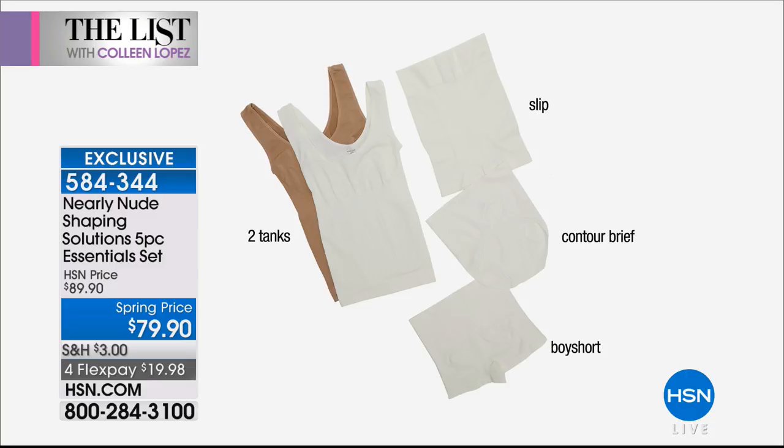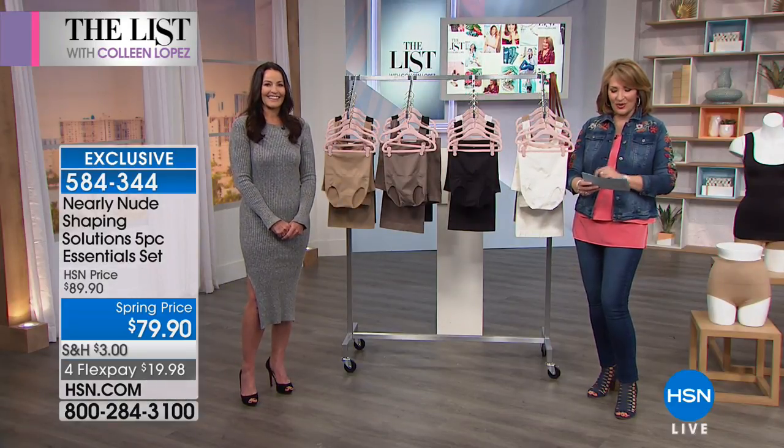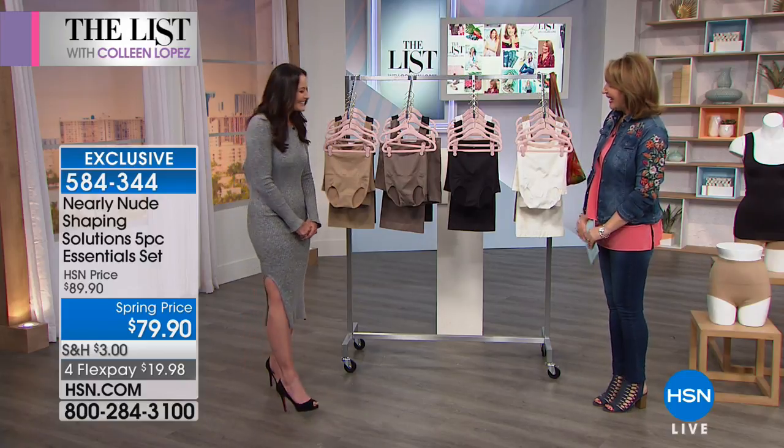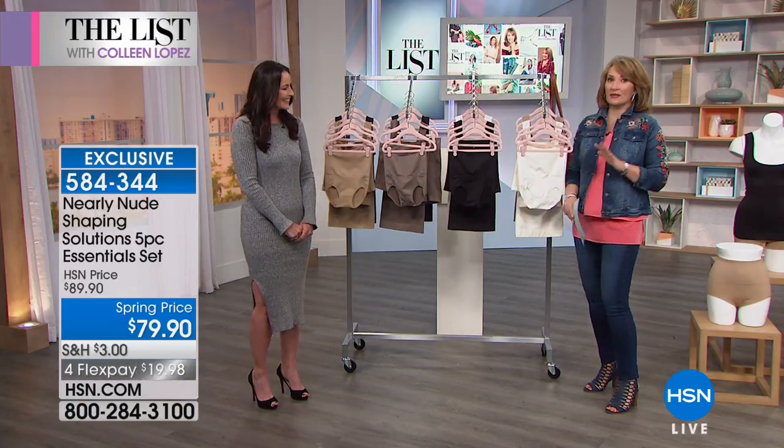We have the division president of Nearly Nude joining us. This is Victoria Vandergriff. Hi, Victoria. Good to have you with us. So excited to be here. This is awesome shapewear.